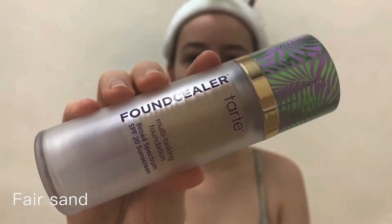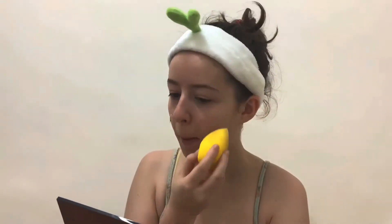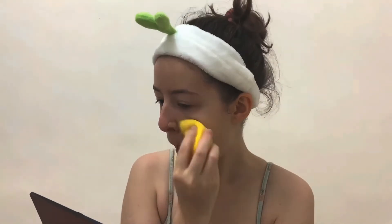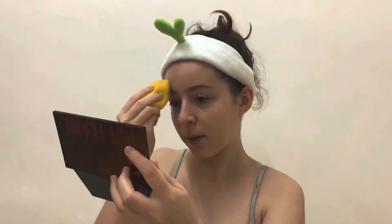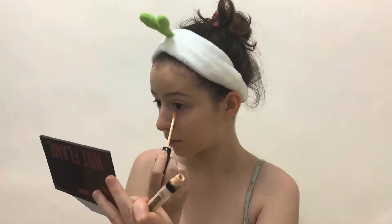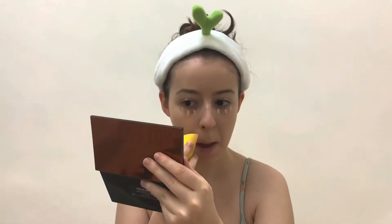So I've just done my face prep by scrubbing, cleansing, and washing my face, then moisturizing. Now I'm putting on my foundation — I'm using the Tarte foundation concealer — and then I'm putting on my concealer from Maybelline. These two go really well together on my skin.